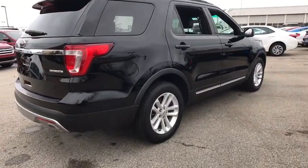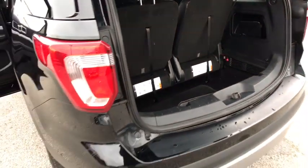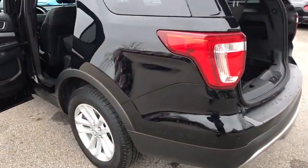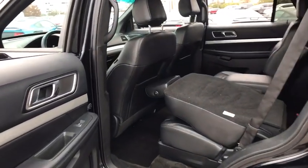Here are some of this vehicle's great options: power passenger seat, traction control, leather-wrapped steering wheel, dual airbags, power steering, four-wheel disc brakes, AM FM CD, MP3 radio.